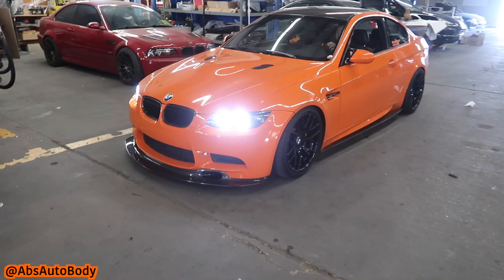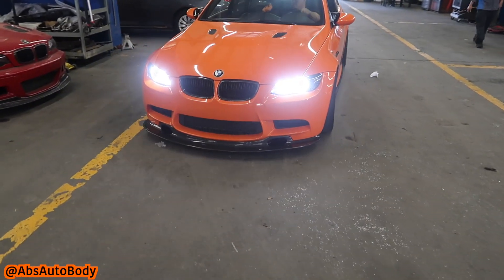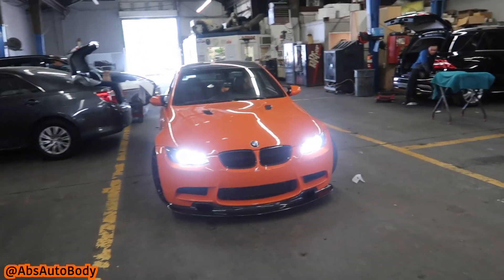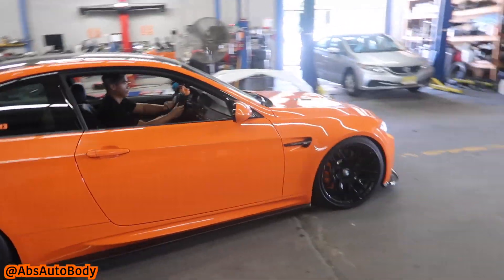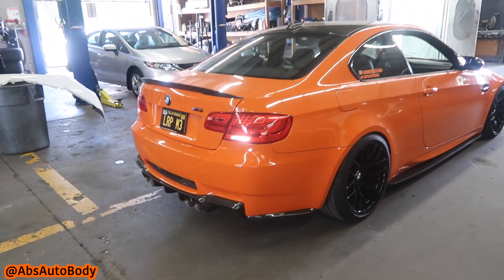So we're getting the bumper put on and we're getting the air scoops installed. If you guys have been following me for a while, I used to have air scoops inside the grills and I had those painted by them too, but I just haven't come to put them on until now. Damn, my car looks good.